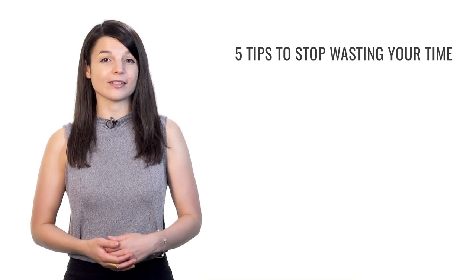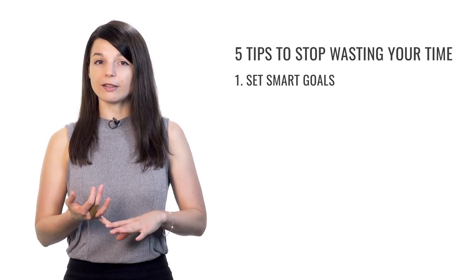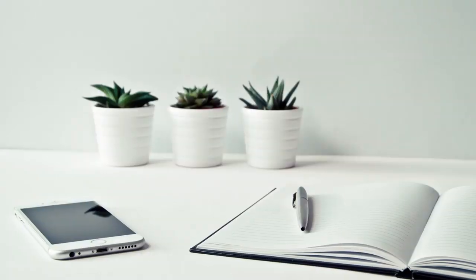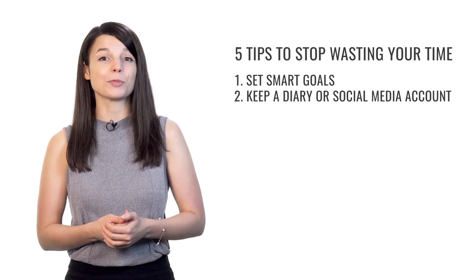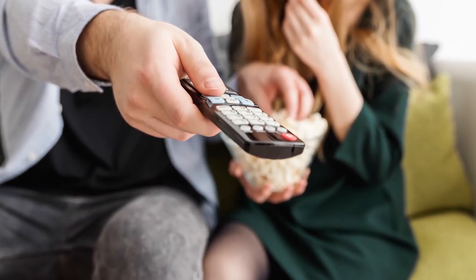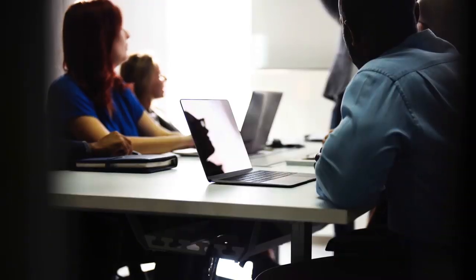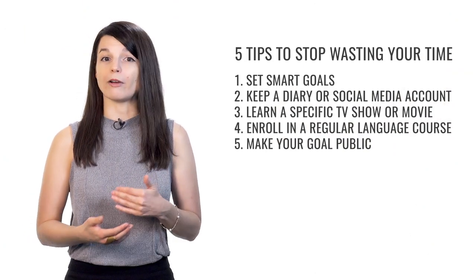That brings us to the end of our five tips to stop wasting time and start learning a language. We talked about creating SMART goals — specific, measurable, achievable, relevant, and timely — and registering for a test as a great example. We discussed keeping a diary or social media account in your target language, focusing on a specific TV show or movie you really love, enrolling in a regular language course for accountability, and making your goal public. You're much less likely to abandon your studies if you have friends asking about your progress.